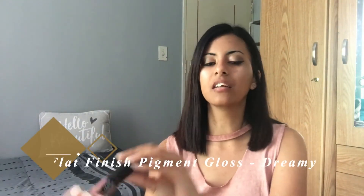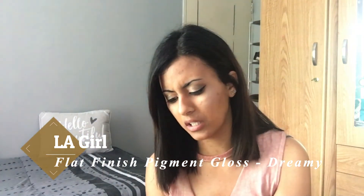The alternative to the Kylie Cosmetics brand — specifically for this color — is the L.A. Girl flat finish pigment gloss in shade Dreamy. This is also a matte finish, and as you can see it looks almost the same color. This one is way more affordable. I'm not sure if this one stays on through food and everything, but like I said, you're paying way less and you can just reapply it — it's as easy as that.